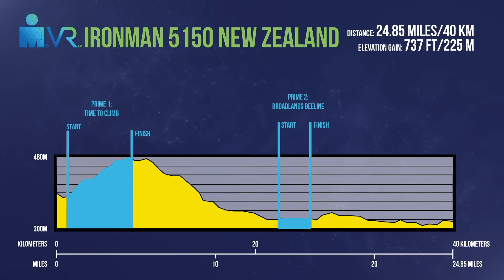Preem number two is the Badlands B-Line. This is a 2.49-mile time trial with a net elevation of zero from start to finish, though it includes a few rollers along the way. It starts at the 13.4-mile mark and finishes at the 15.9-mile mark.